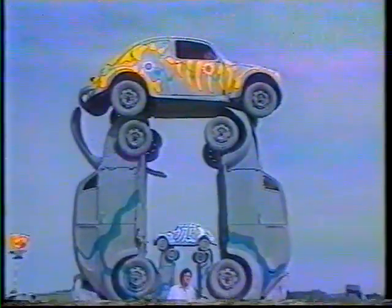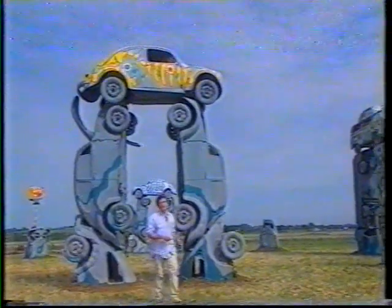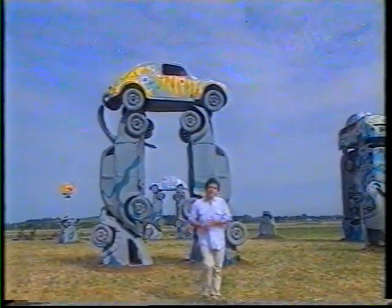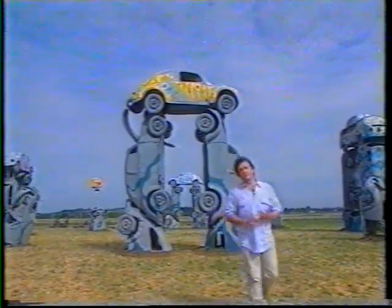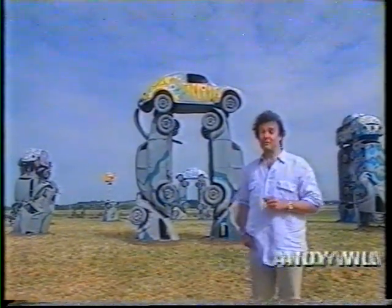Their need to visit Stonehenge is nil because if they can't get to Stonehenge they brought Stonehenge to themselves with this incredible life-size replica. Naturally they built it out of the hippie's favourite vehicle, the Beetle — and just so they're not short of spares, they brought a few friends.